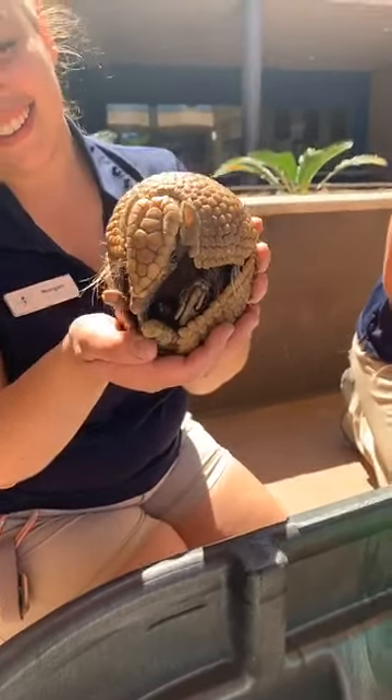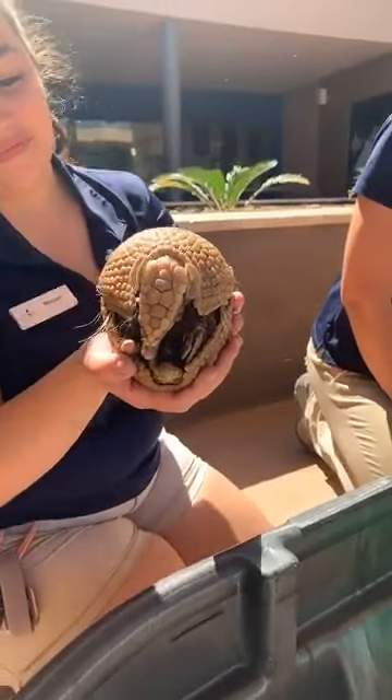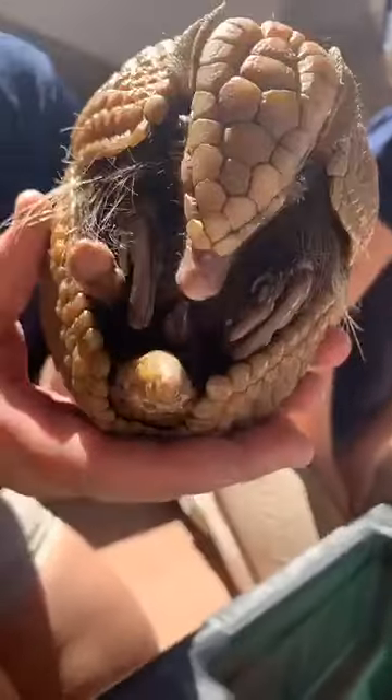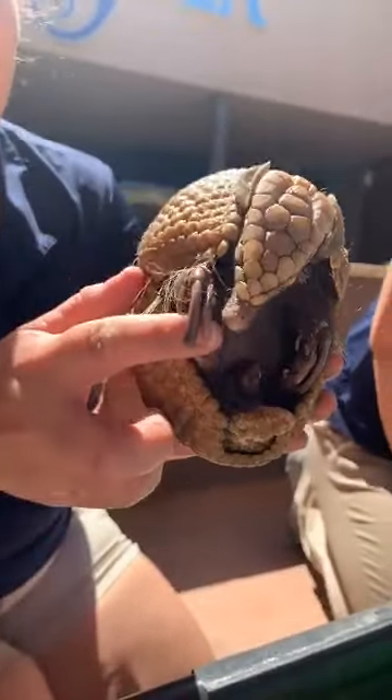With Pickles, some natural behaviors that she has that are very important to her as an armadillo are foraging, digging, and using her nose. If you get up close and look at all of her body parts, you can tell - look at those claws. She's made to live in the dirt.